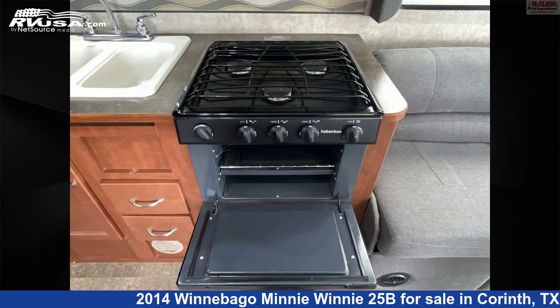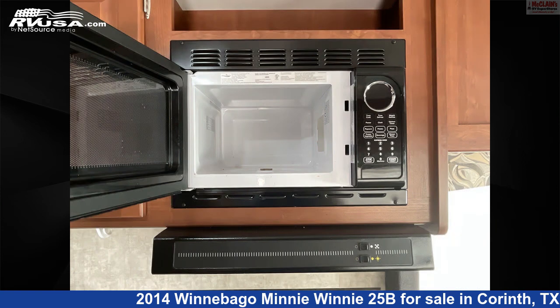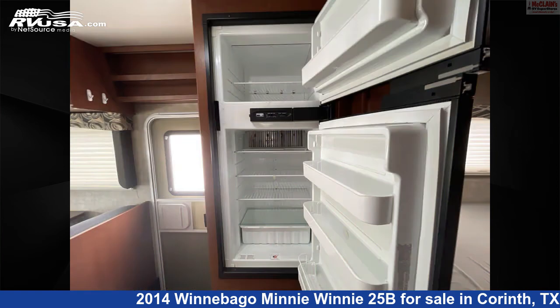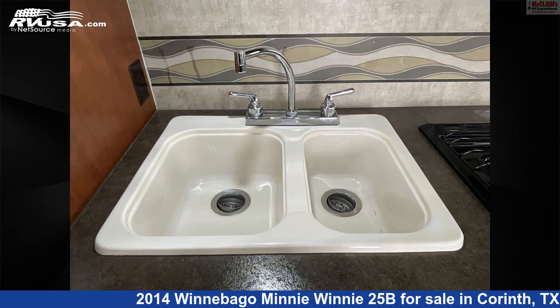The floor plan layout of this Class C features bunk over cab, front living area, mid-kitchen, and rear bedroom. This 2014 Winnebago Mini Winnie 25B is built on a Chevrolet chassis and is powered by a Vortec engine.